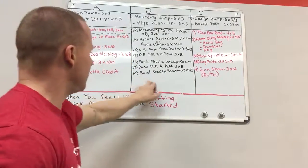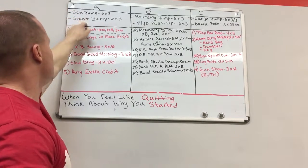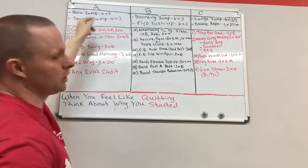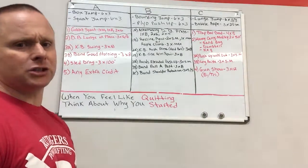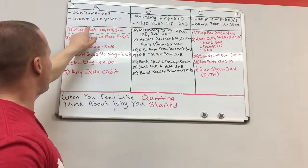All right, I'm gonna run through it real quick. Three days for the week: Day 1, Day 2, Day 3. We start off with box jumps — six sets of three — coupled with squat jumps, six sets of three. So that's three box jumps, three squat jumps, six sets total. Then goblet squats on their own, because we've been doing a lot of heavy regular barbell squats, so we're mixing it up with a goblet squat.